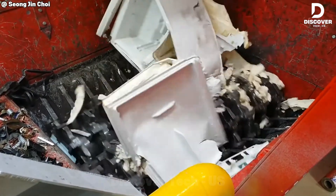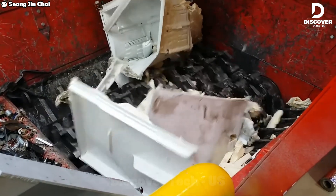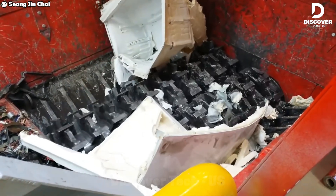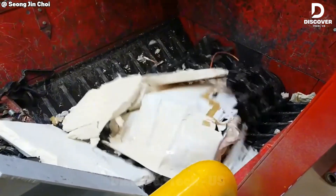The Hamelfeed B950E handles heavy-duty appliances with ease, turning fridges and washers into clean, sorted scrap. It's built for high-efficiency recycling with zero hesitation.